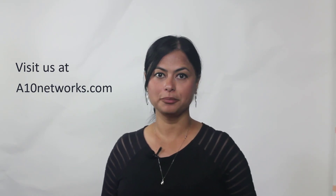I hope this was helpful. For more information about our bundles and pricing, please visit us at a10networks.com. Thank you.